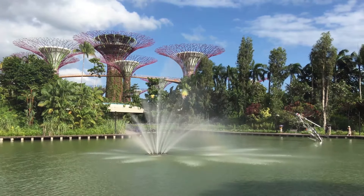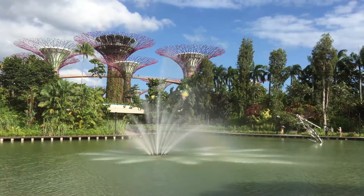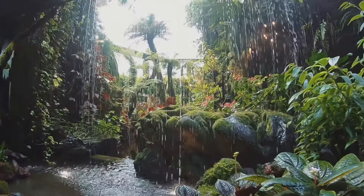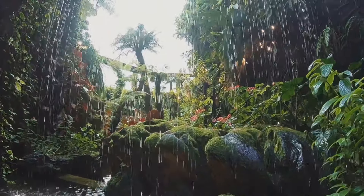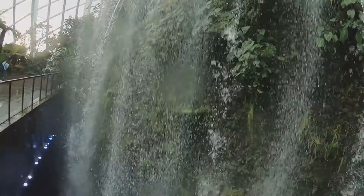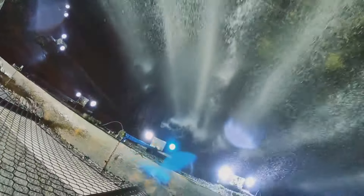These natural wonders — the Gardens by the Bay and the Botanic Gardens — are more than just places to visit. They are experiences, journeys into the heart of Singapore's love for nature and innovation. Feel the rhythm of this green heart, and let it lead you into the serene, beautiful world of Singapore's natural wonders.